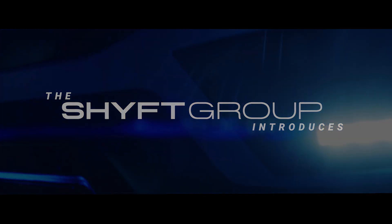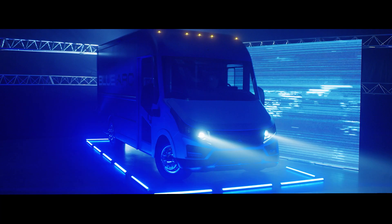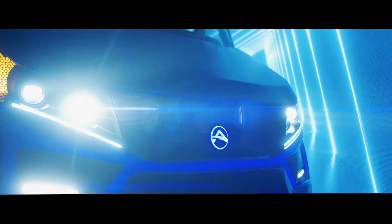The Shift Group introduces BlueArc EV Solutions: the first purpose-built, sustainability-focused, commercial-grade EV ecosystem.